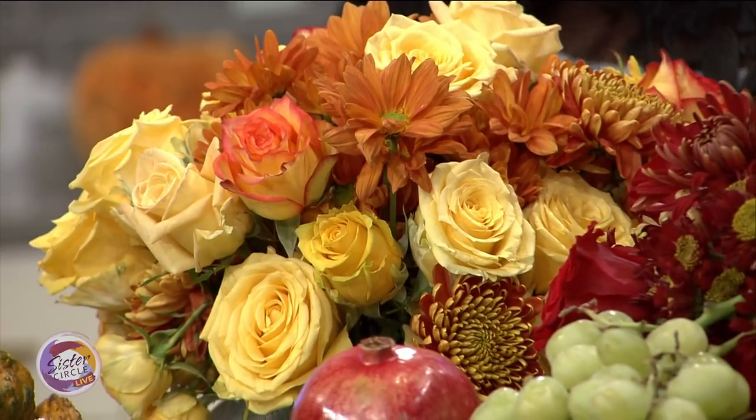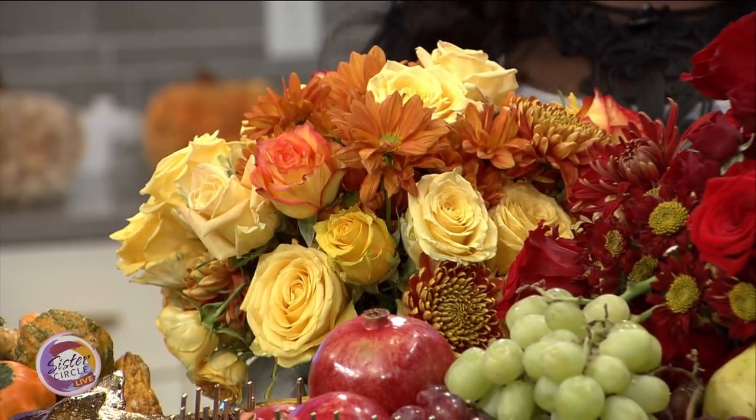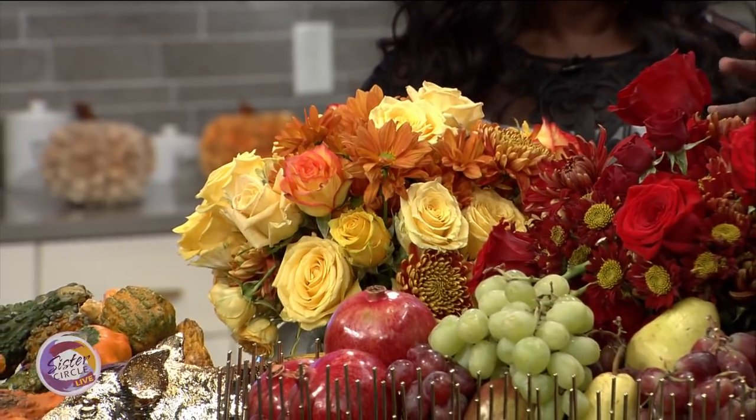Everything here is real, as well as the food. I like to hold on to that fresh air, that crisp air, that holiday spirit as long as I can. I want to bring it inside with centerpieces — that's just one of the easiest ways to do it. And I'm not even asking you to go out of your way. I got everything here at grocery stores.